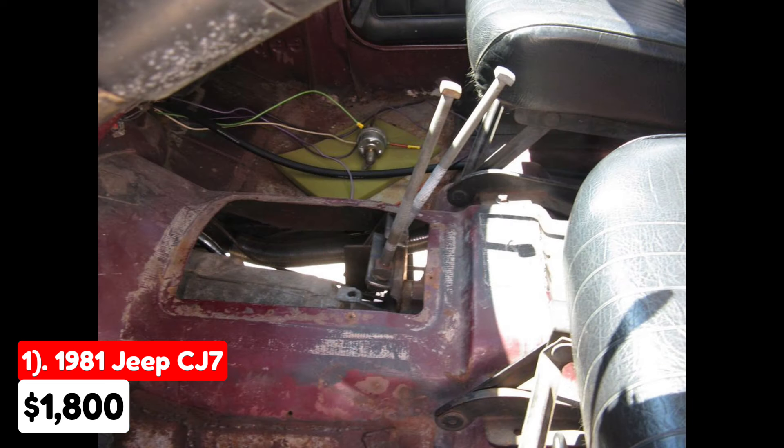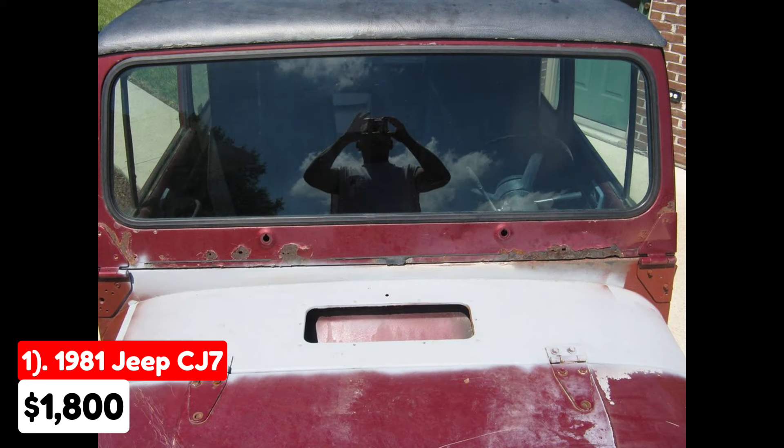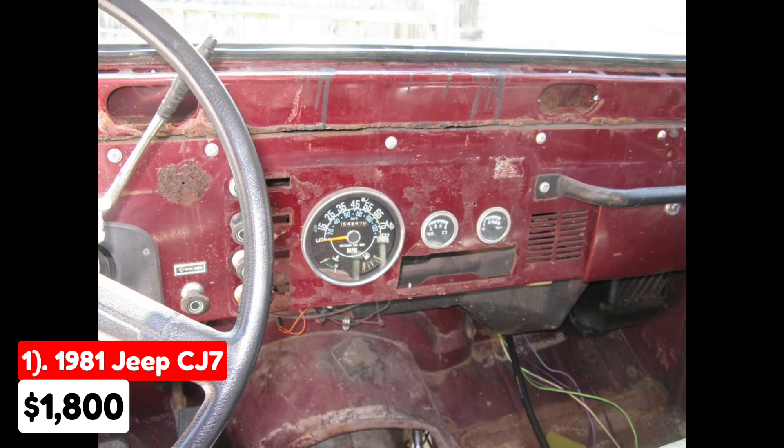This Jeep could be an intriguing project for enthusiasts familiar with restoration work and looking for a classic off-roader with potential. However, given its described condition, prospective buyers should be prepared for significant repairs and restoration efforts.